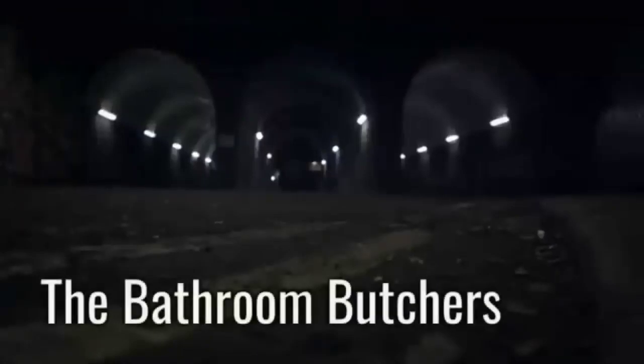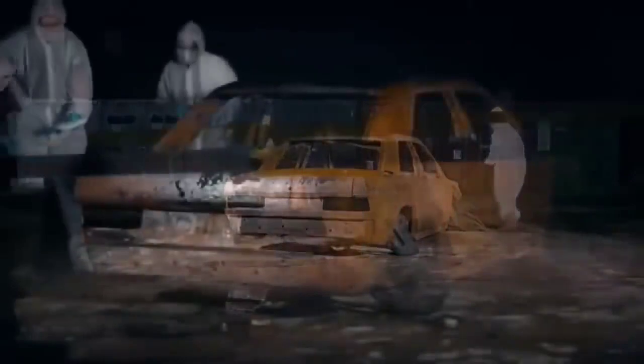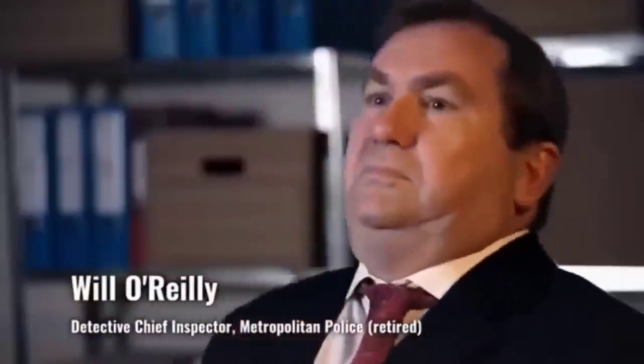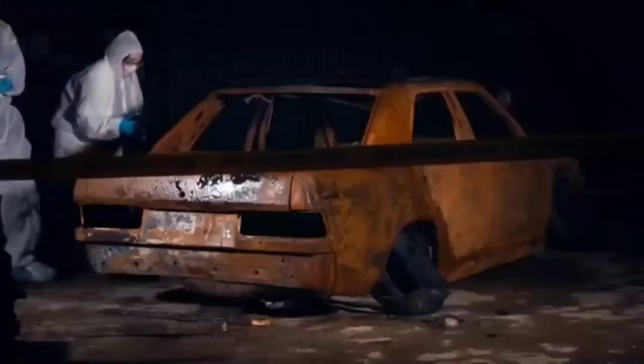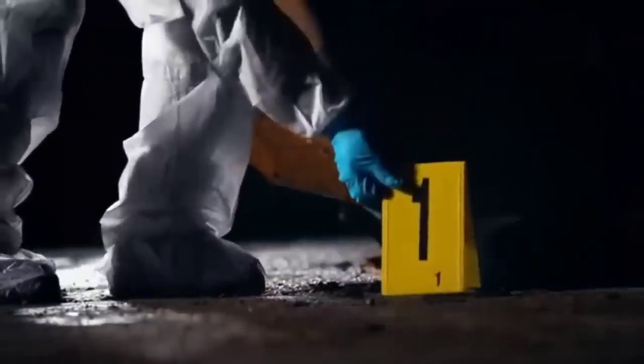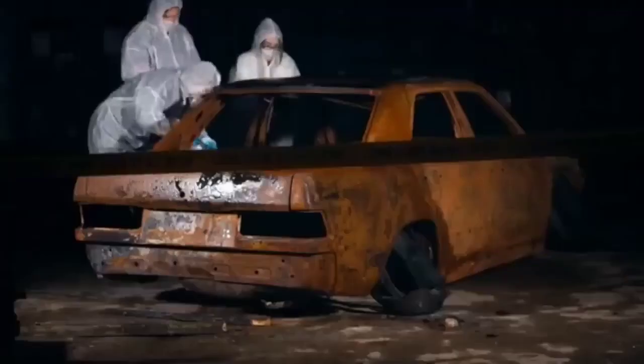It's a wintry night in South London and the emergency services are called to the site of a vehicle which has been torched and abandoned. Response officers cordon off the area to preserve the evidence as the forensic specialists get to work. Senior investigating officer Will O'Reilly takes charge of the case. The car was reported lost and stolen, so it became of significant interest. The car is marked as the first piece of evidence but it's what's inside that indicates a major crime may have occurred.